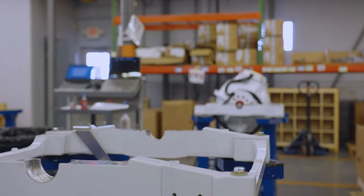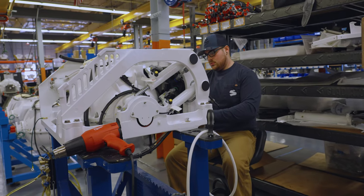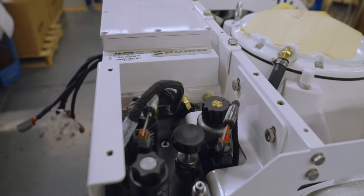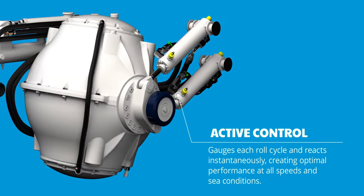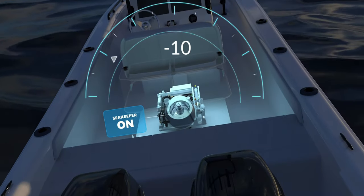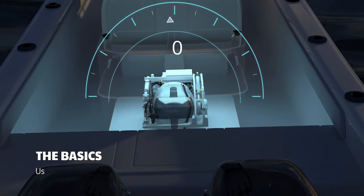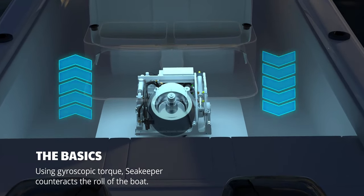At this stage, final assembly can begin. The sphere gets mounted to the powder-coated frame. Next, the hydraulic brakes, cooling system, and electronics are mounted around the sphere. Each subsystem provides specific functionality to the Seakeeper's operation. For example, the hydraulic brakes — also known as Seakeeper's active control — work as a smart technology that automatically controls the sphere's precession, which is the tilting of the sphere forward and aft required to create stabilization. Active control is supported by proprietary software that constantly monitors the boat's motion. This fine-tuned dance provides optimal performance at all speeds and in ever-changing sea conditions.